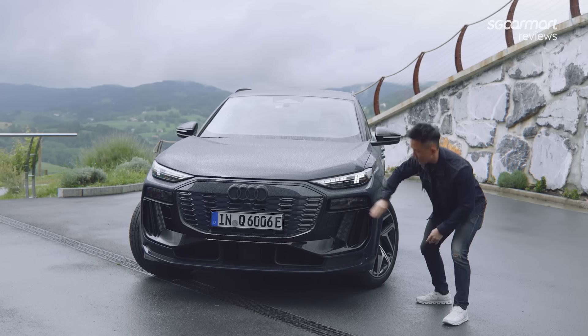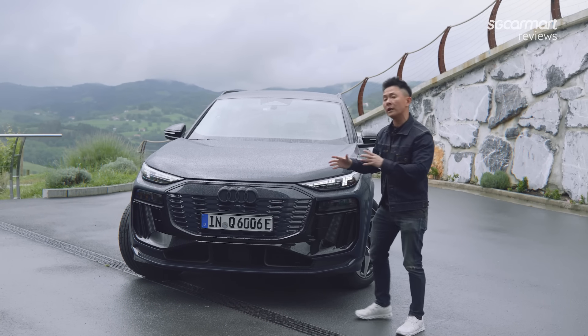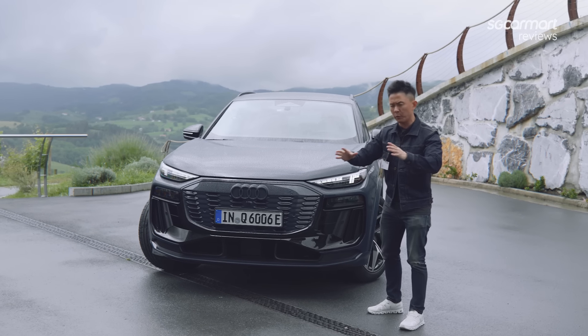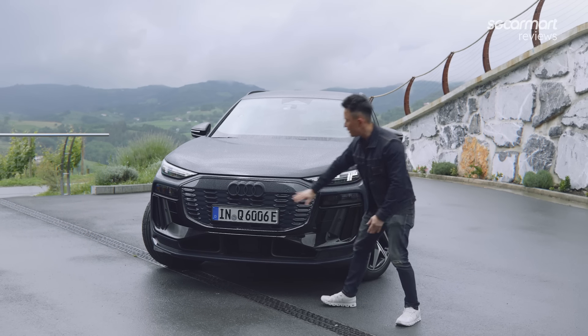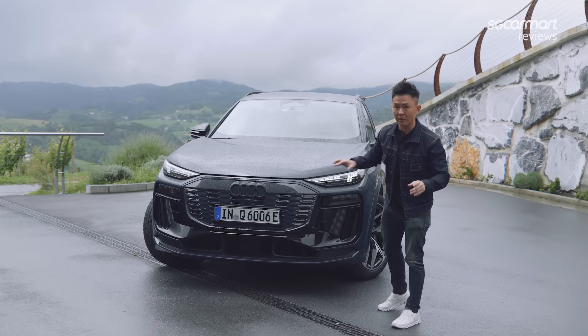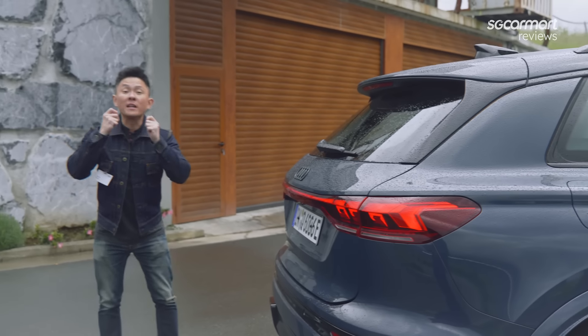The headlights are up front, and you get this inverted single-frame grille. All fully electric vehicles will have the inverted grille — you'd really need to put an ICE version side by side to notice. But whatever the case, even if I cover up the four rings, you know it's an Audi — you cannot mistake this car for anything else.